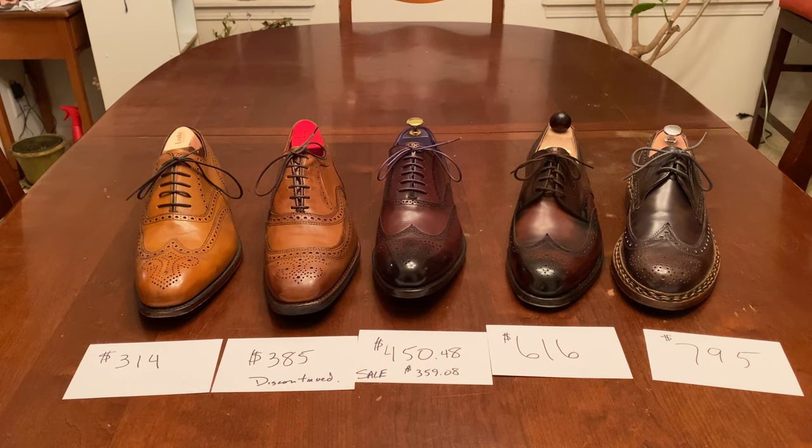Hey YouTube, it's Wisconsin Shoe Guy here and this section is called WTP — Is it worth the price? I thought I would start off this section with an actual comparison of what some of these shoes cost.